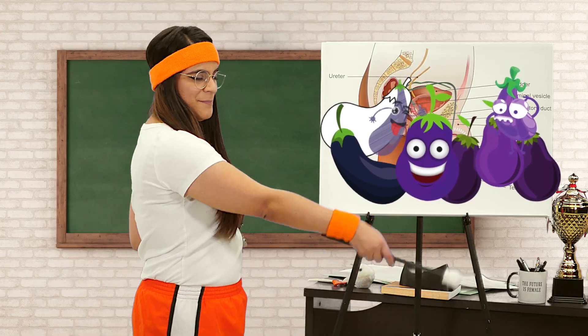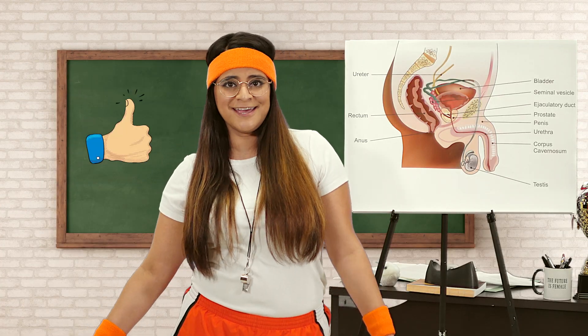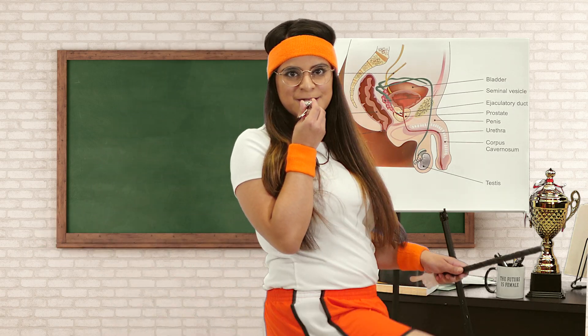All right, well that about sums up penis and company. Now if you'd be so kind as to do all the things that people with YouTube channels would appreciate — like rating, commenting, subscribing, telling your friends, whatever — no pressure, we'd really appreciate it. Class is dismissed. Bye!